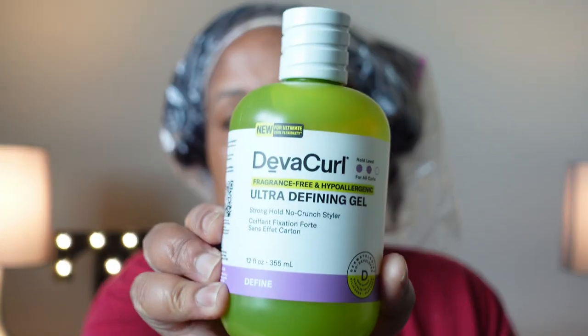The only DevaCurl products I've ever used in my life was one of the really expensive conditioners — I don't even remember what it was called. This was many years ago and it cost maybe 27 or 36 dollars. It was more expensive than what I usually pay for a conditioner and I felt it was just mediocre at best, so I never tried DevaCurl products after that.